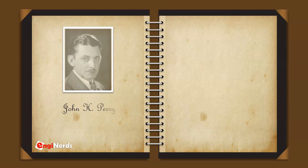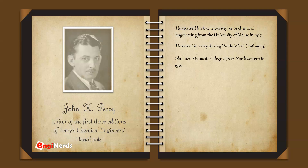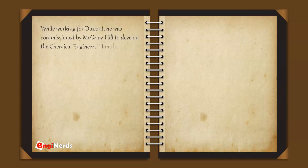John H. Perry was the editor of the first three editions of Perry's Chemical Engineers Handbook. He received his bachelor's degree in chemical engineering from the University of Maine in 1917, then served in the Army during World War I from 1918 to 1919. John Perry obtained his master's degree from Northwestern in 1920, and then his Ph.D. from MIT in 1922. During this period he worked for several companies, but eventually joined DuPont Experimental Station in Wilmington as a physical chemist studying sulfuric acid production, remaining with DuPont for the remainder of his career. While working for DuPont, he was commissioned by McGraw-Hill to develop the Chemical Engineer's Handbook.